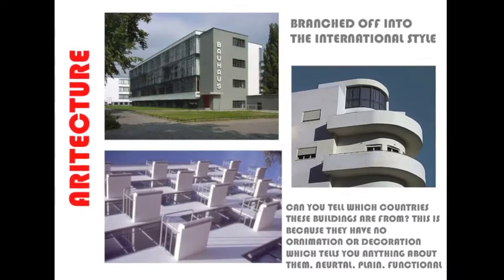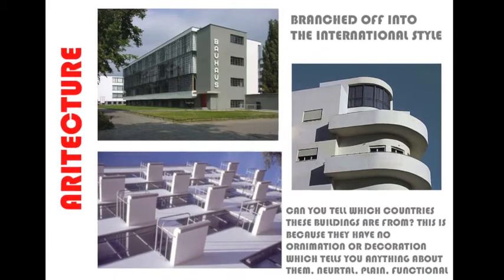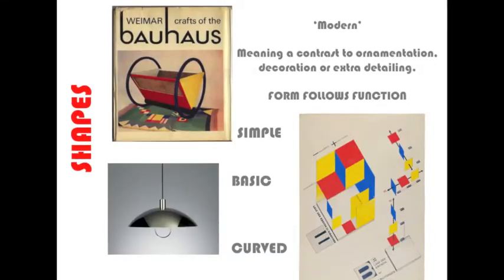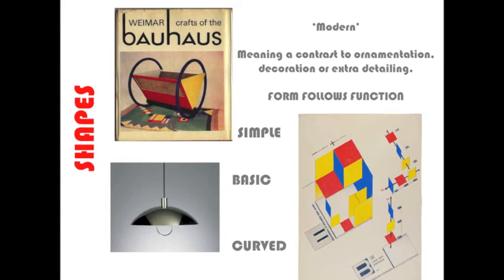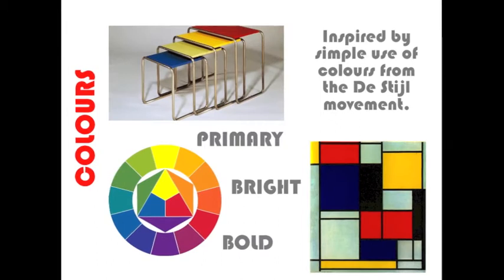The other thing is architecture, which branched off into the international style, which is still popular today. And yet the buildings are completely devoid of decoration. The shapes are very basic, simple — squares, circles, triangles — really simple, pared down to the simplest thing possible, no ornamentation.